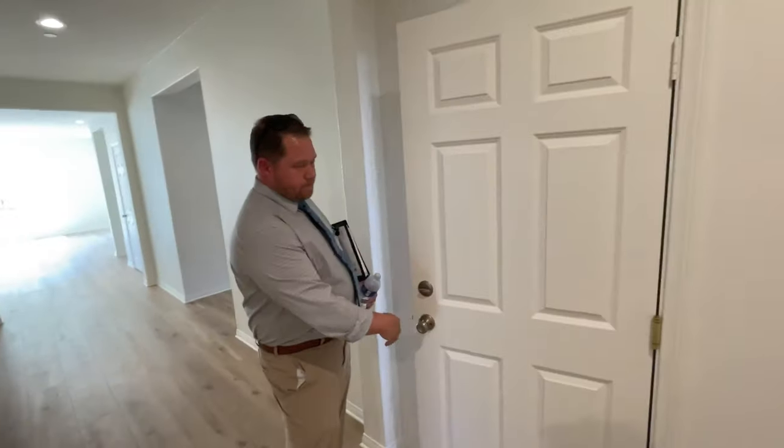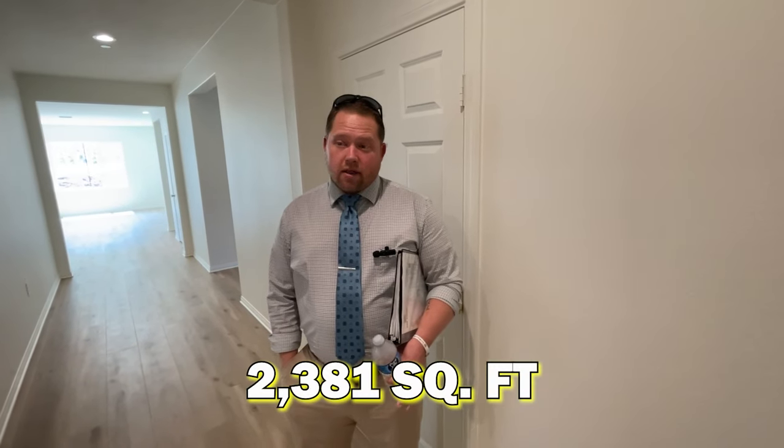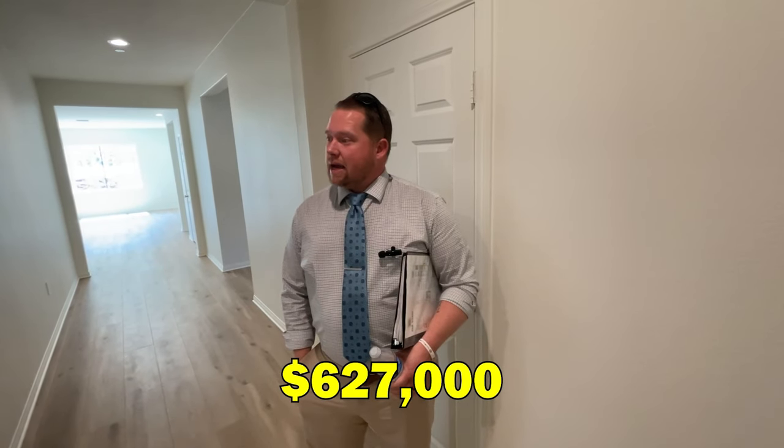Quick recap on the first quick move-in: four beds, two baths, a den — move-in ready now. Someone could watch this video, call Tyler, and get their keys within a 30-day escrow. It's 2,381 square feet, priced at $627,000, and their lender is buying the rate down to 5.875%. Definitely give them a call.